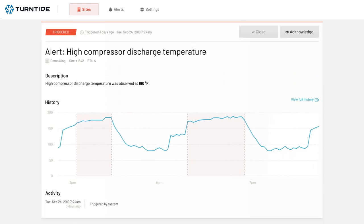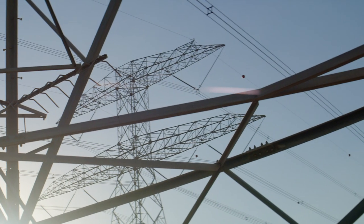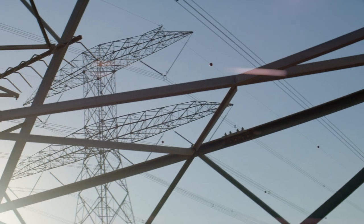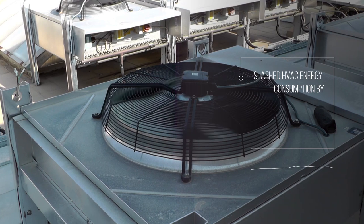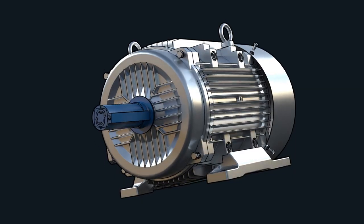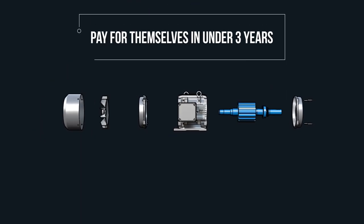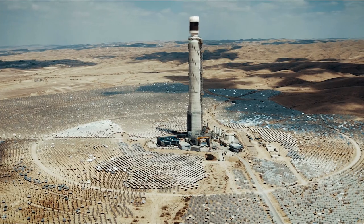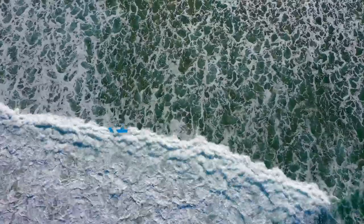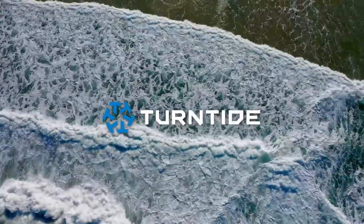It all comes together in the dashboard, where in the cloud we can view all the data around the motor's operation, from building conditions to energy use to maintenance alerts. Much like we've replaced old light bulbs with more efficient, longer-lasting LEDs, the Smart Motor System is a simple replacement that can dramatically reduce energy use. In fact, our customers have slashed their HVAC energy consumption by an average of 64%. And since our motors are inexpensive to make with no rare earth minerals, motor retrofits pay for themselves in under three years. This is how we're turning the tide against energy waste and climate change. Turntide Technologies — the first motor changed the world. This one can help save it.